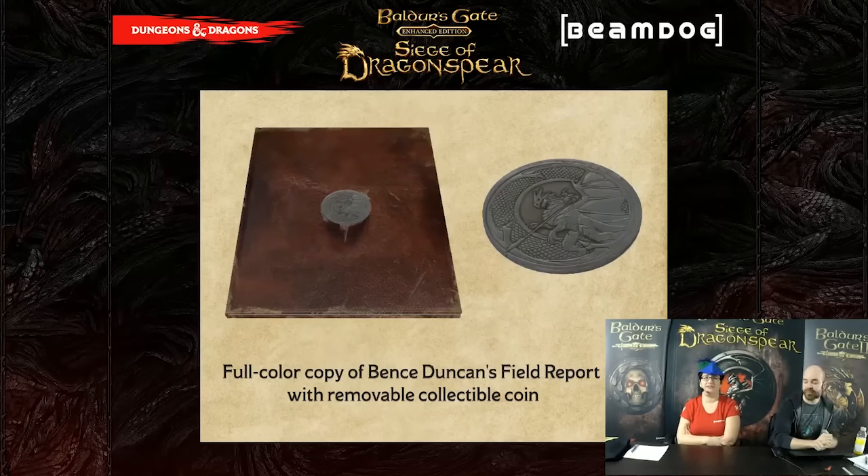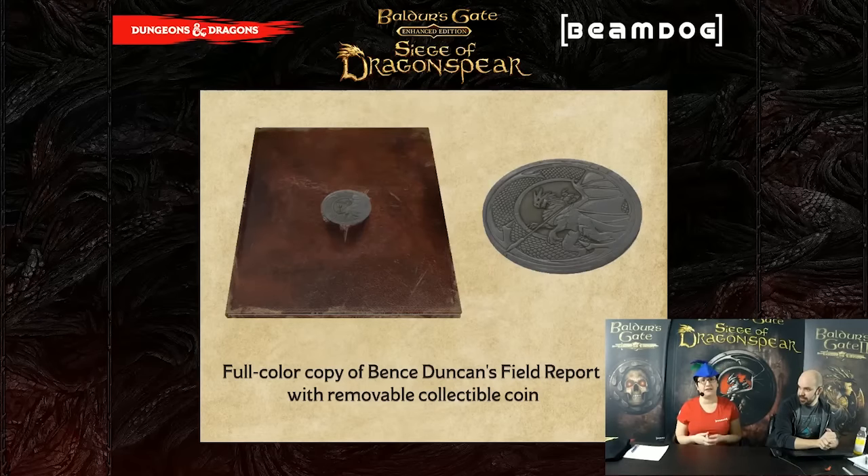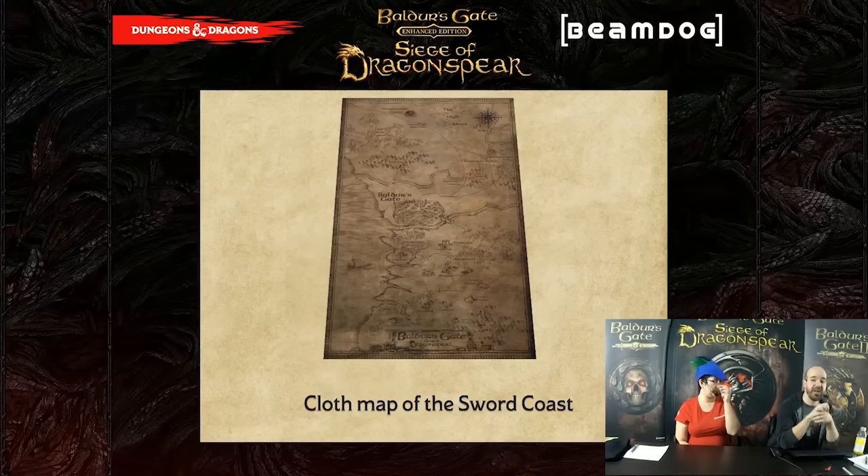The digital copies of the soundtrack and the game that you get when you order the Collector's Edition will drop on March 31st with the rest of the orders. You'll have to wait a few months for the actual physical product to ship — we're estimating around June right now. We'll send emails to pre-order people when the factory is ready. Production takes a long time. You also get the awesome field report, which details a lot of what's happening north of Baldur's Gate regarding the massive crusade that's running around and causing trouble. It's full of illustrations and is an in-universe book.